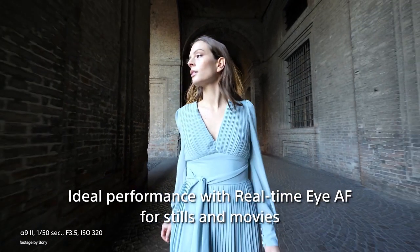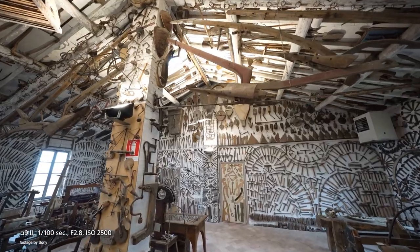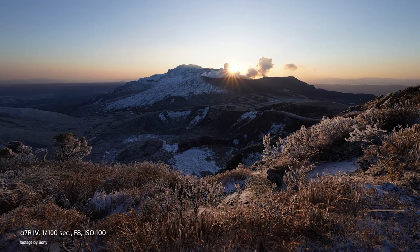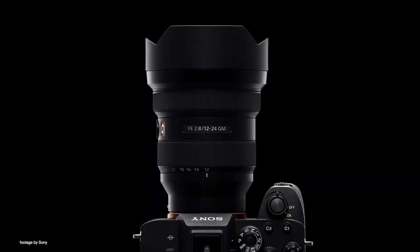Perfect for both stills and video work, the new ultra-wide G Master features an innovative construction for outstanding corner-to-corner sharpness throughout the entire zoom range. Its optical formula is loaded with aspherical elements as well as nano coatings, all designed to eliminate artifacts and help you get the best images possible.